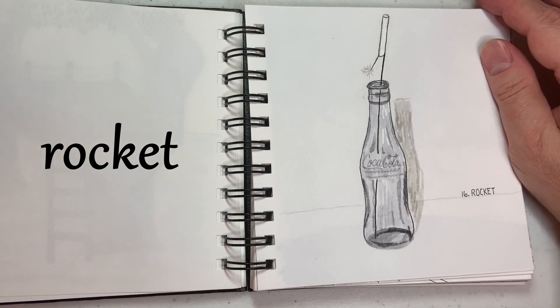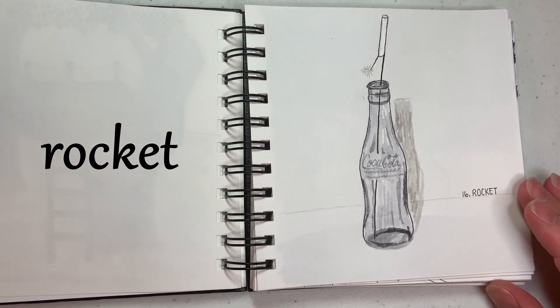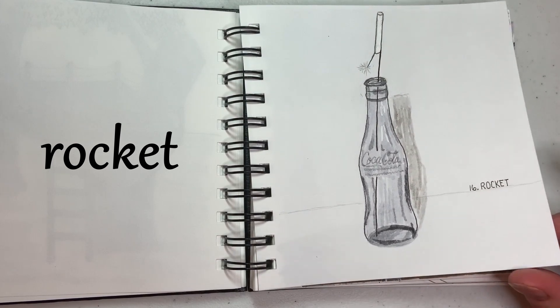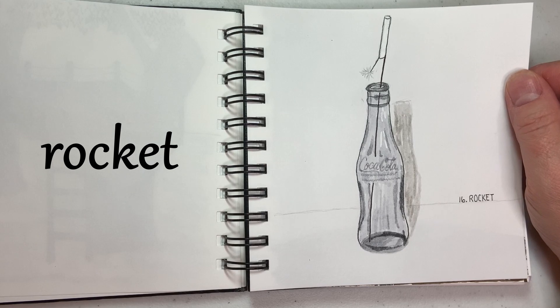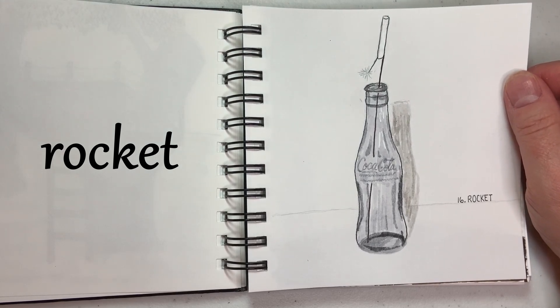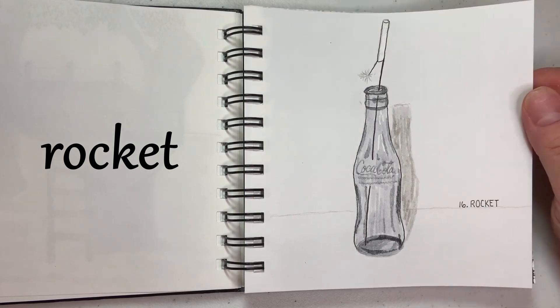And 16 is Rocket — another nostalgic drawing. Growing up, we had bottle rockets, they're little fireworks, and the thing to do was to go out in the middle of the street. I lived in a suburban neighborhood and would prop up one of these bottle rockets in a Coke bottle, light it, and let it blast off.